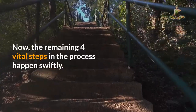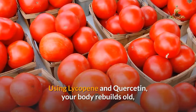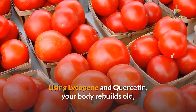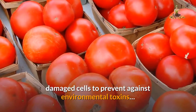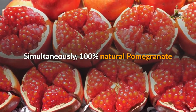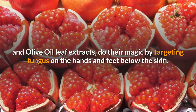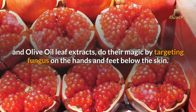Now, the remaining four vital steps in the process happen swiftly. Using lycopene and quercetin, your body rebuilds old, damaged cells to prevent against environmental toxins. Simultaneously, 100% natural pomegranate and olive oil leaf extracts do their magic by targeting fungus on the hands and feet below the skin.